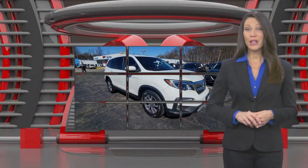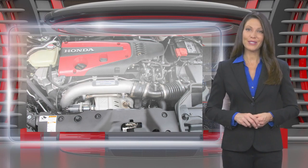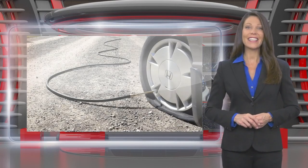This Honda certified pre-owned vehicle has undergone a thorough inspection to ensure it meets Honda certified pre-owned vehicle standards. It's backed by one of the most extensive pre-owned vehicle warranties in the business.